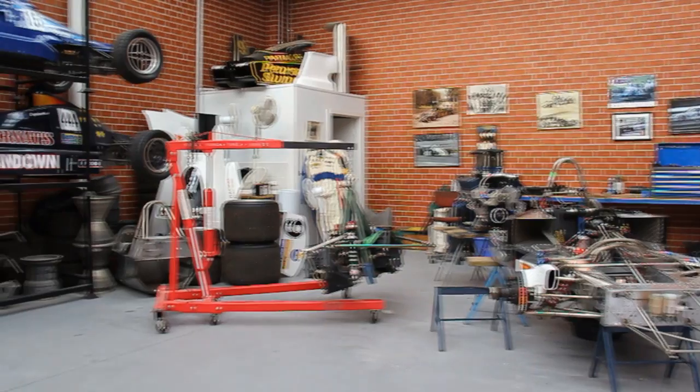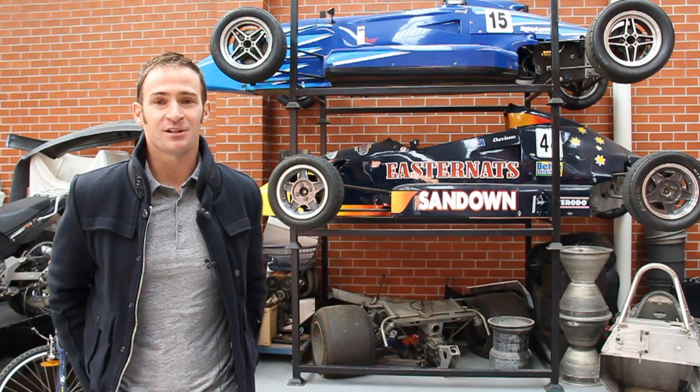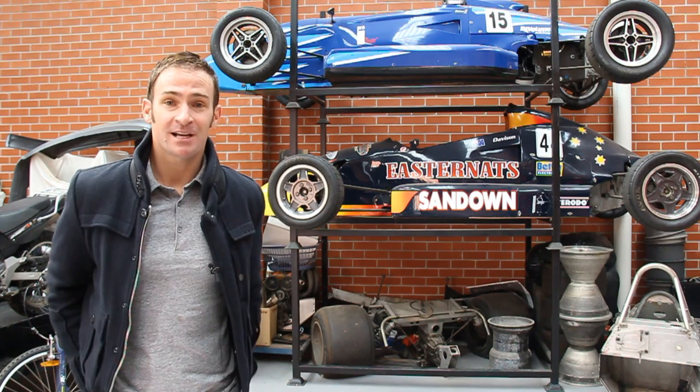Hi everyone, I thought I'd take the time out to actually show you through a couple of the old race cars that we've still got in the family, which I think is pretty cool. We're here at a workshop where we keep a couple of the race cars.